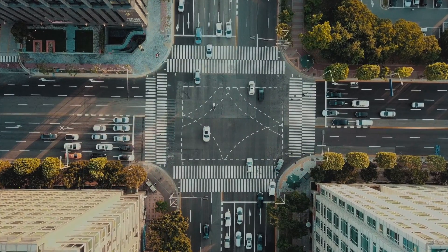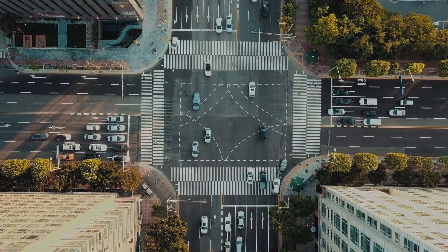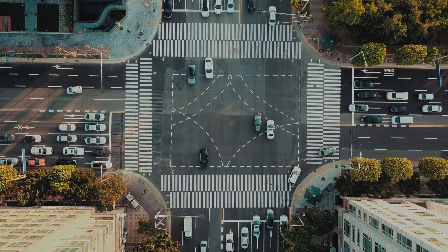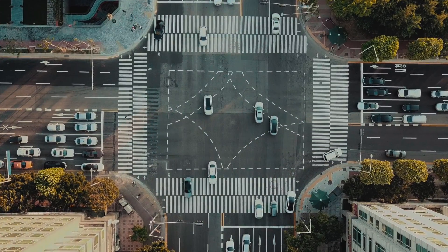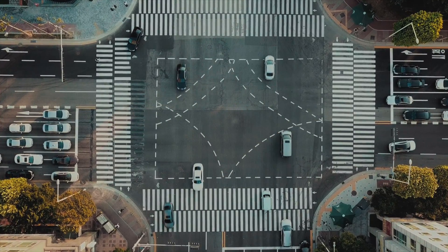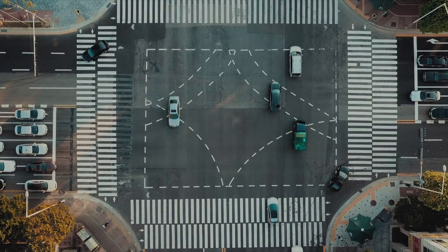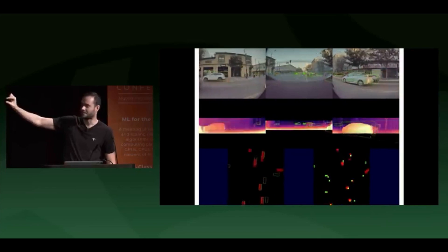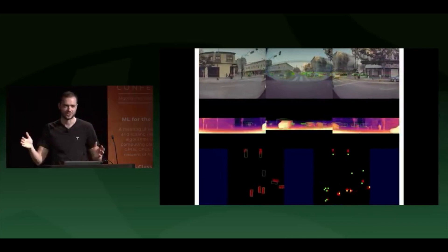LiDAR is just a way of seeing and mapping the area — it has nothing to do with neural networks, machine learning, or solving the fundamental problems of autonomy. It is just another way of seeing things. But this way costs $75,000, and Tesla just made their camera system replicate the way the LiDAR system sees. This is exactly what Elon has been talking about: LiDAR is a fool's errand and anyone relying on LiDAR is doomed.